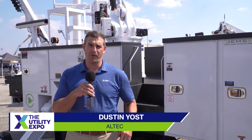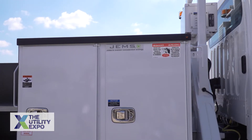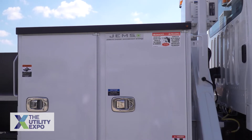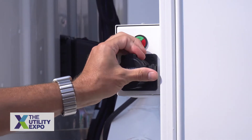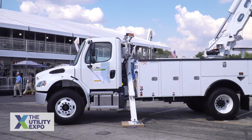This year at Utility Expo, we're excited to be talking to customers about the latest generation of our Jobsite Energy Management System, or Altec GEMS. This plug-in electric system is available on a wide range of Altec distribution and service aerial models.